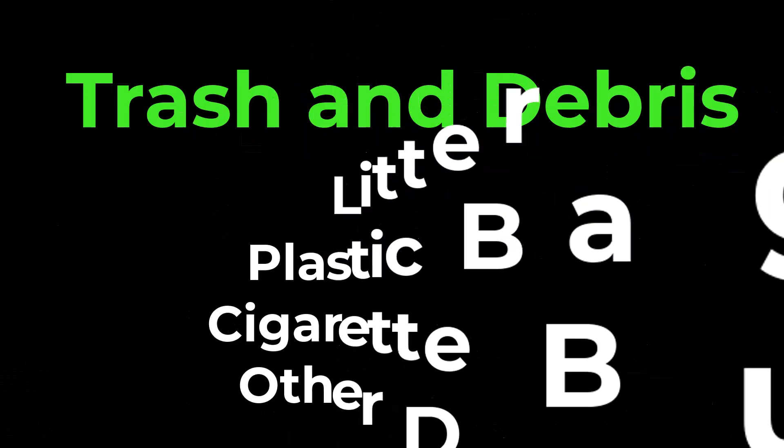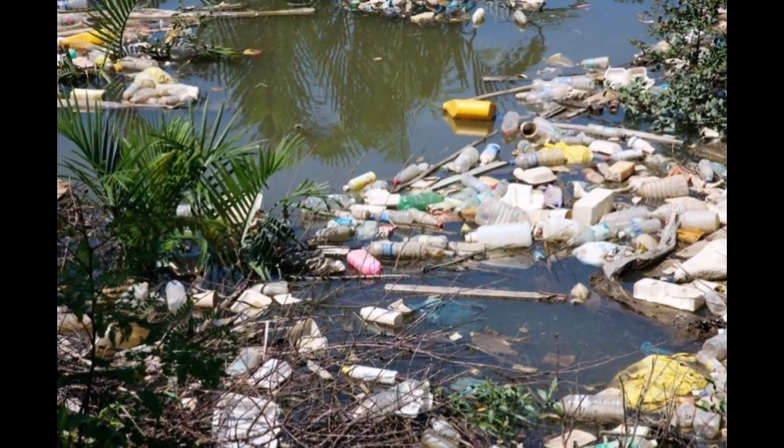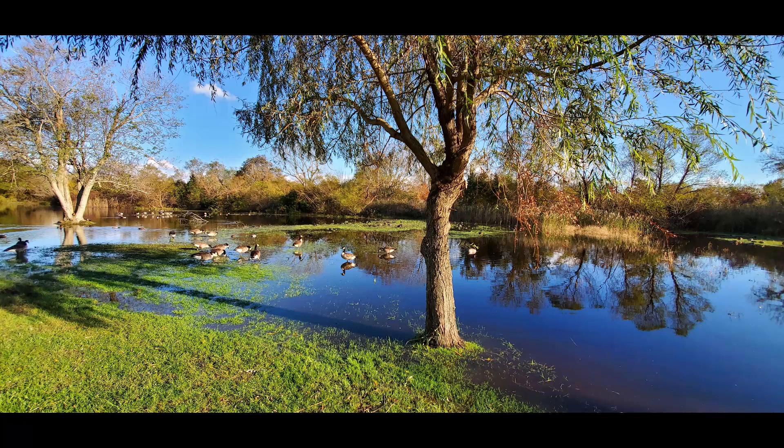Trash and debris. When it rains, litter, plastic bags, cigarette butts, and other debris on the streets get washed into storm drains, eventually making their way into water bodies. This trash can harm wildlife and degrade the aesthetic value of our natural spaces.